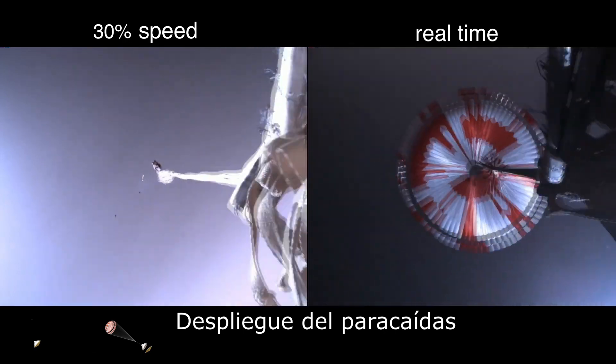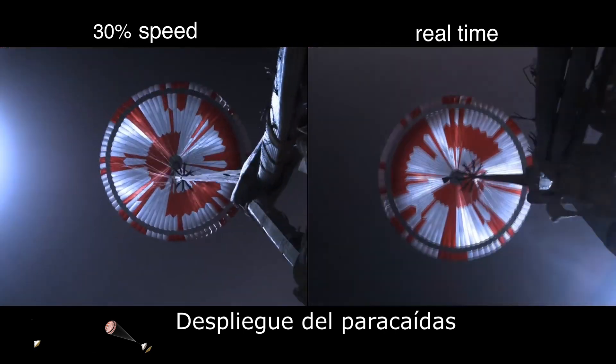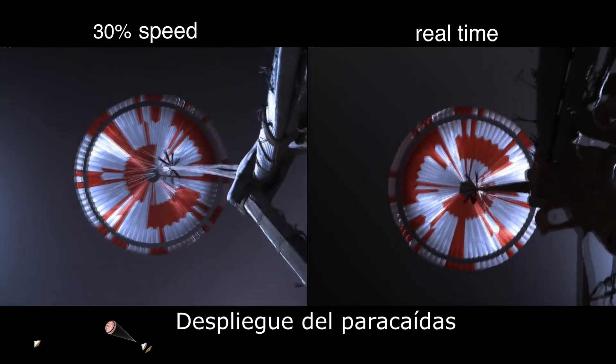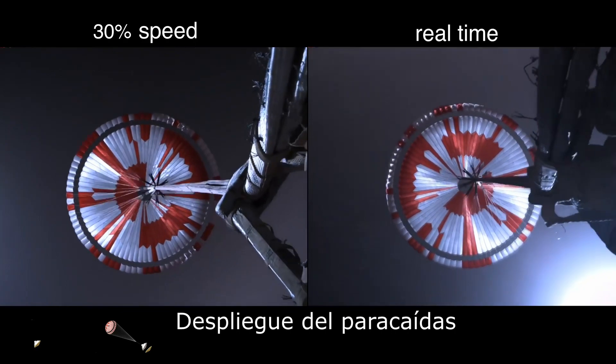Chute deployed. Navigation has confirmed that the parachute has deployed and we are seeing significant deceleration in velocity. Our current velocity is 480 meters per second at an altitude of about 12 kilometers from the surface of Mars.